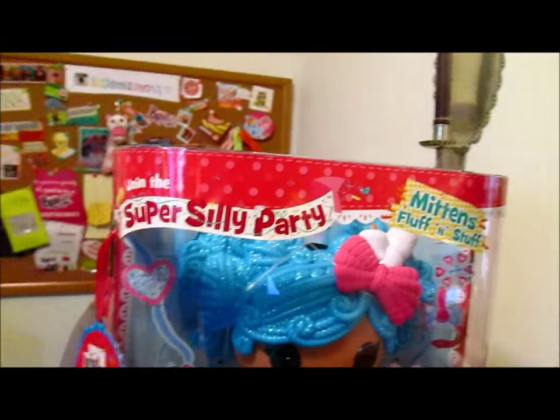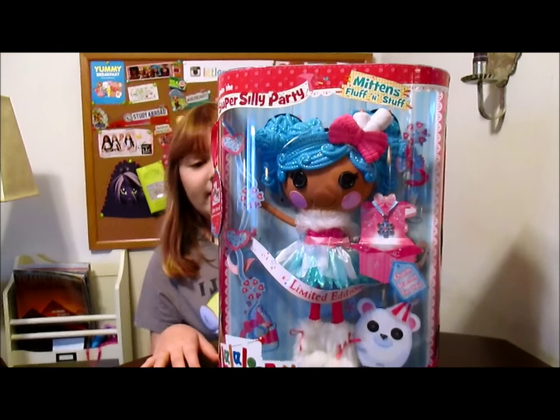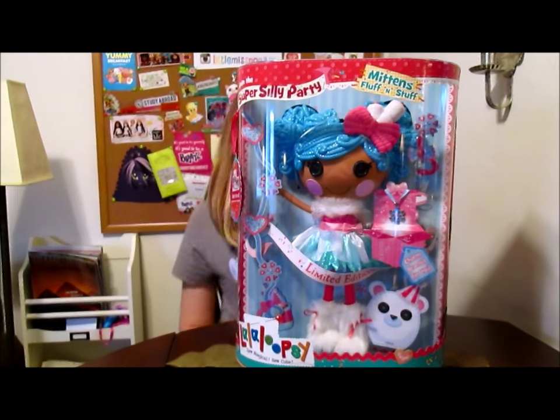So we're going to cut away and get Mittens out of the box, along with the little charm bracelet, and take a look at everything. I can't wait to put on that charm bracelet — I love the little charm. We will be right back.